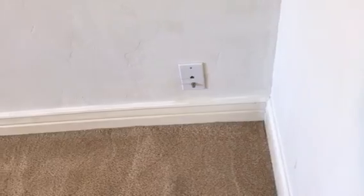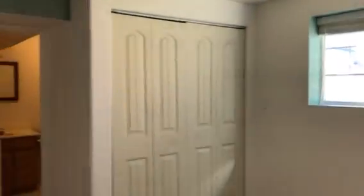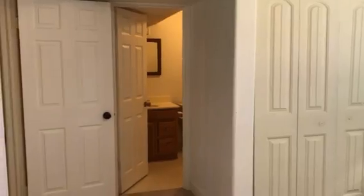So down here we have another vinyl window. Something was behind there at one point, not sure what.